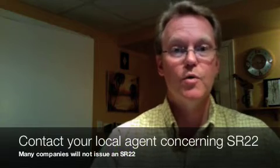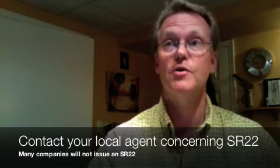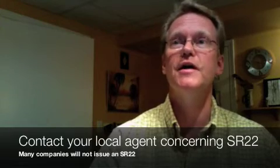Something else you need to be aware of is that not all insurance companies will issue an SR-22. So you do want to find out if your company will do one, or if you have to shop around and find it from another company. Some companies will actually cancel your policy if they find you need an SR-22, because in the past it's always been considered that an SR-22 was related to alcohol.